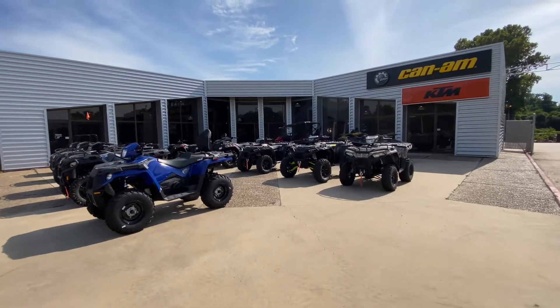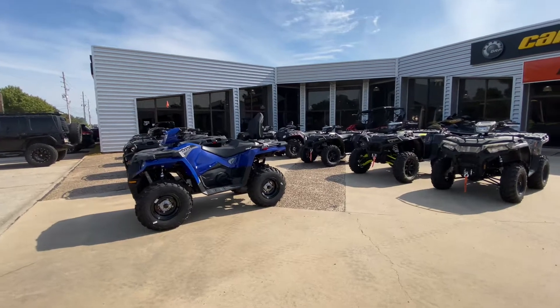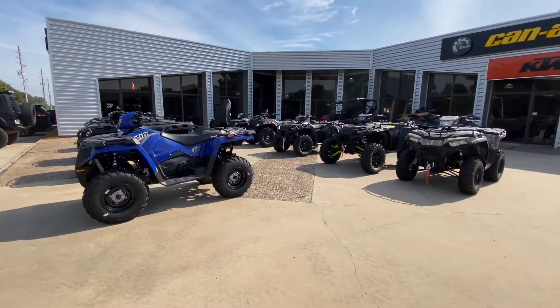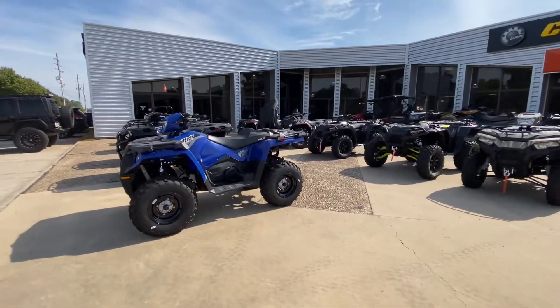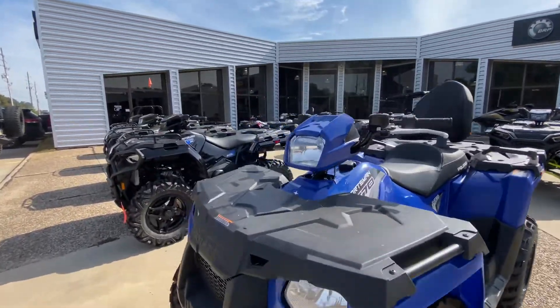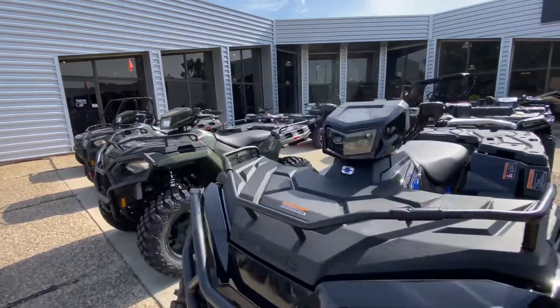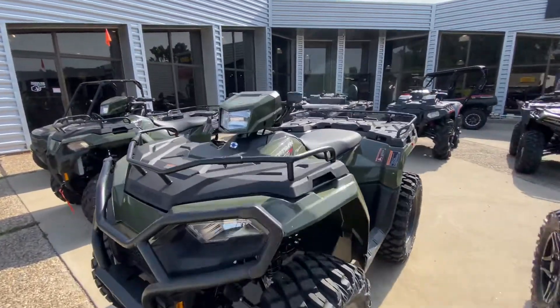Good afternoon, it's Spencer at Shreveport Cycles. It's a beautiful day here in Louisiana — mid-70s and just perfect riding weather. We've got a ton of Polaris units that just showed up. We are the new Polaris dealer in town. We're ready to rock and roll, earn your business, take care of business.